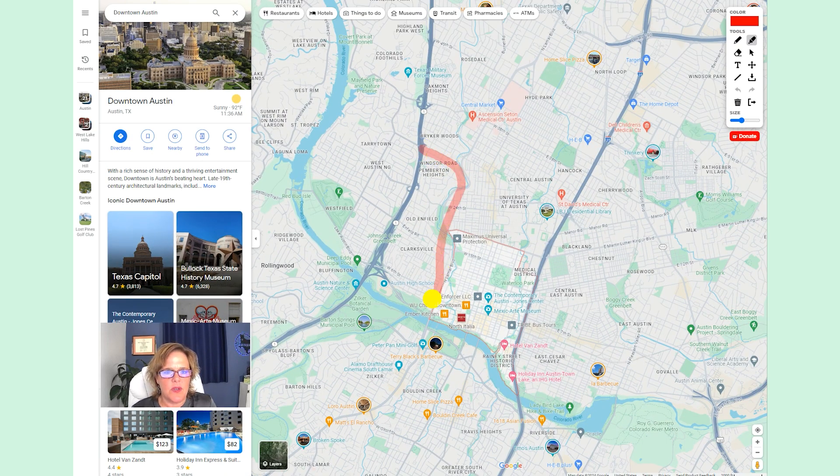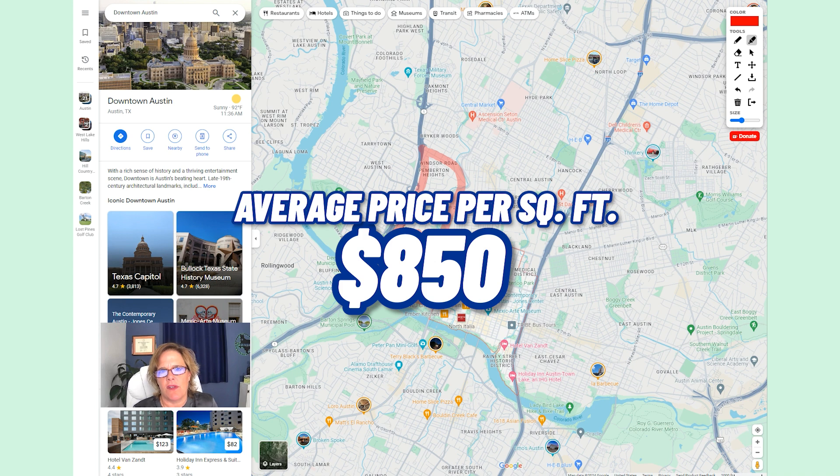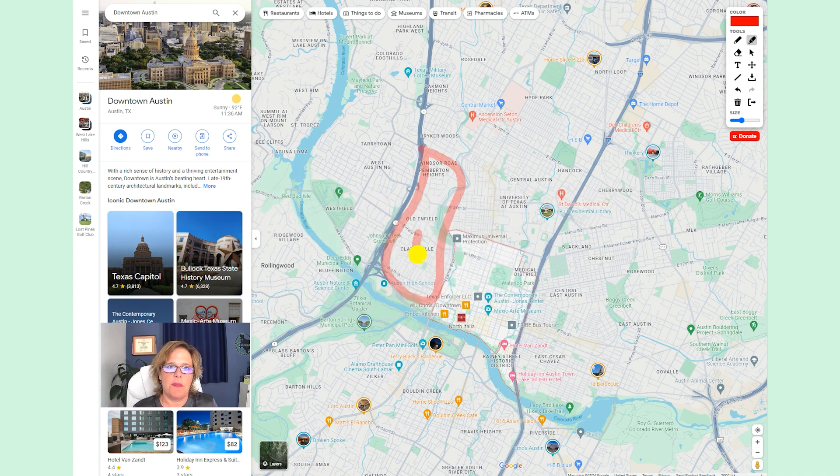Now we're going to jump over to the western portion — the Clarksville, Old Enfield, and Pemberton Heights area. These are going to be homes, not as many condos in this part of town. Taking the average list price of single-family homes here, the average list price is just over $2.5 million. However, the average size is much bigger — right around 3,000 square feet — so the average price per square foot is around $850. The condos were $883, and these single-family homes are $850, but the total average home list price is much higher at $2.5 million.